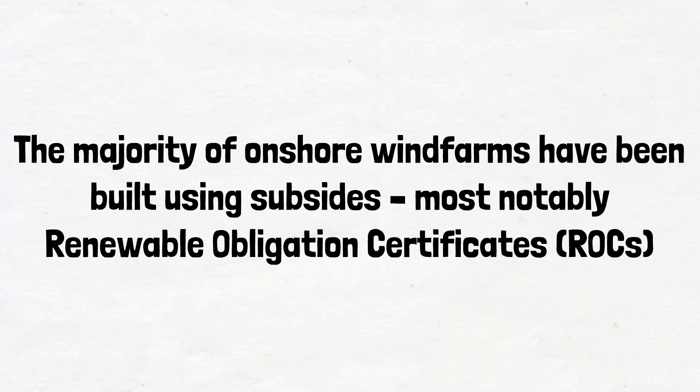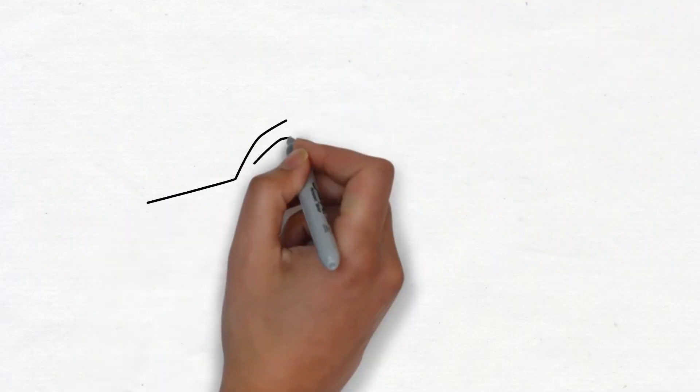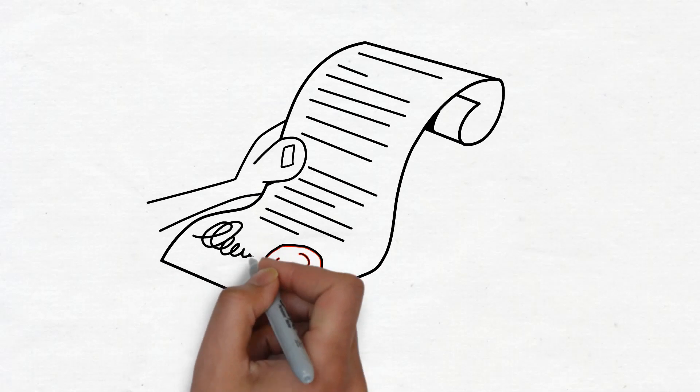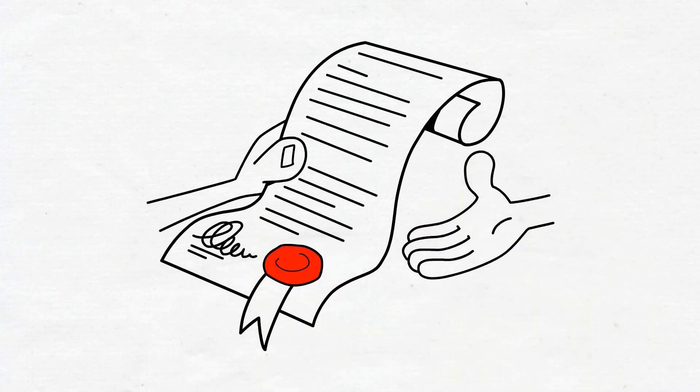The majority of onshore wind farms have been built using subsidies, most notably Renewable Obligation Certificates, i.e. ROCs. ROCs are awarded to wind farms when they generate electricity. They provide developers with an invaluable source of income, with each MWh awarded a certificate which values at roughly £50 per MWh. Suppliers of electricity must ensure that they have enough ROCs to comply with their obligations, with generators of ROCs able to trade with suppliers to ensure that they meet their quota.